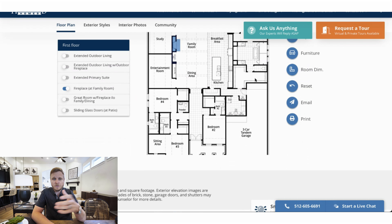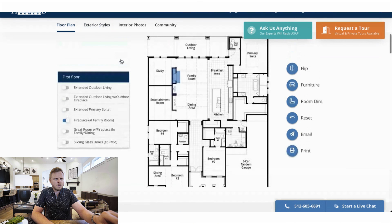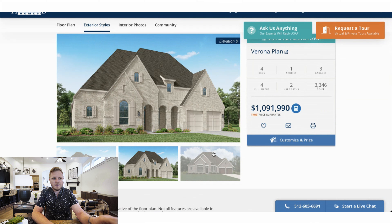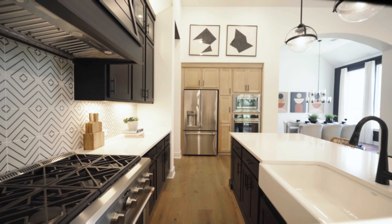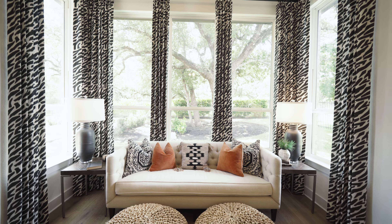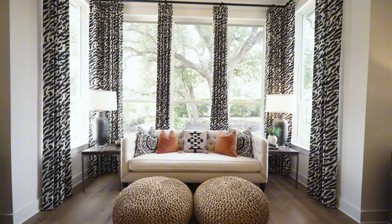I'd love to actually see this on the ground. You tell me — do you want me to come back and do a walkthrough once they actually have one of these on the ground? This is the Verona floor plan. Here's what some of the front would look like — there are three different elevations on it. Would you go for a home like this at $1.1 million? That's the base price; you are going to have to do the upgrades.